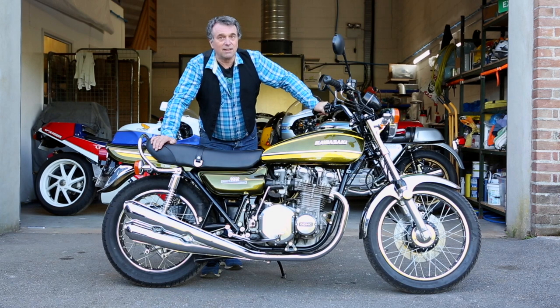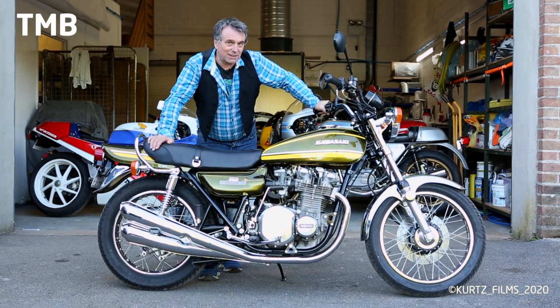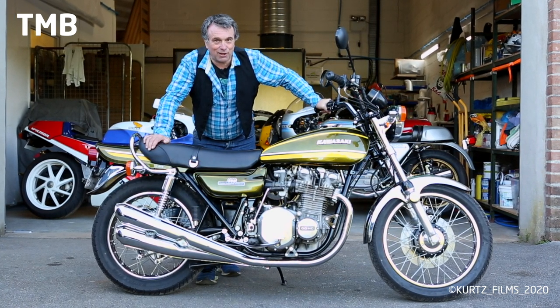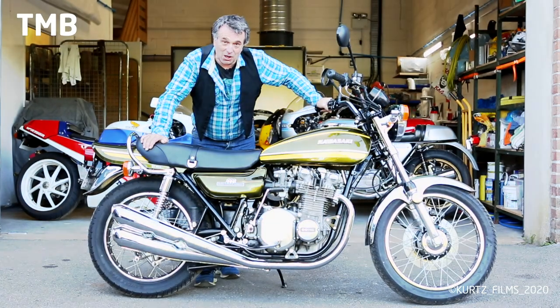My name is Paul Jason and I'm the motorcycle broker. Today we're going to be riding the 1974 Kawasaki Z1A 900, a legendary machine from Japan that rocked the motorcycle world.